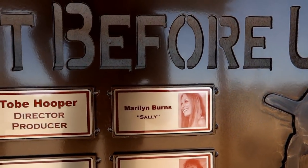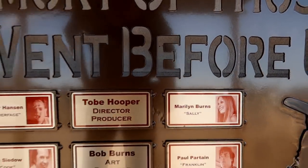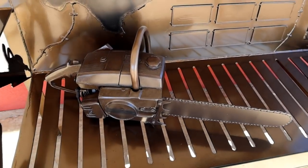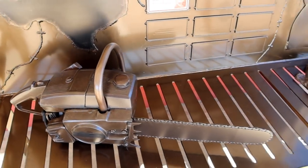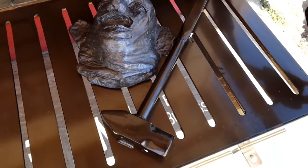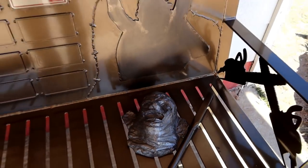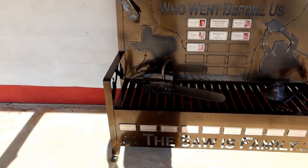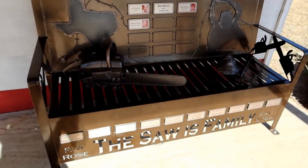I guess every one of these people have died now. They got a chainsaw out here - that's kind of cool, I don't remember that being here before. There's a leatherface mask and the hammer too. That's kind of cool. And a sign: 'Don't sit on the memorial bench. The saw is family.'